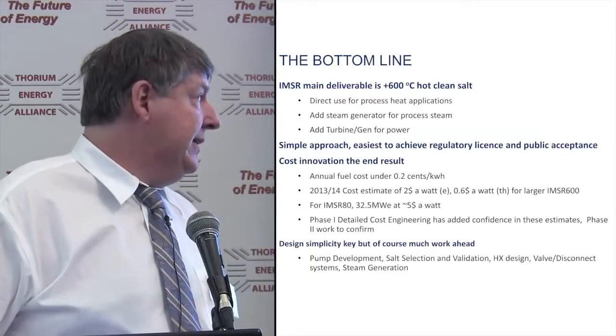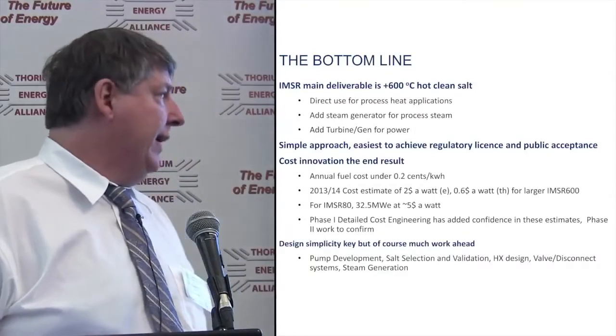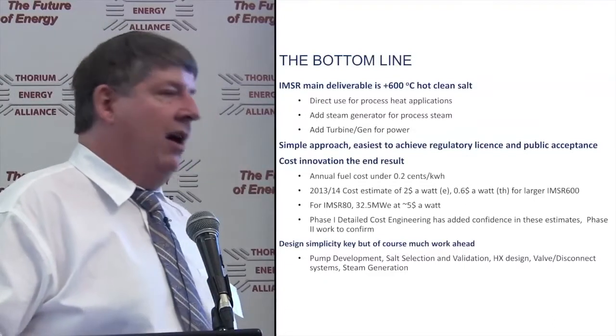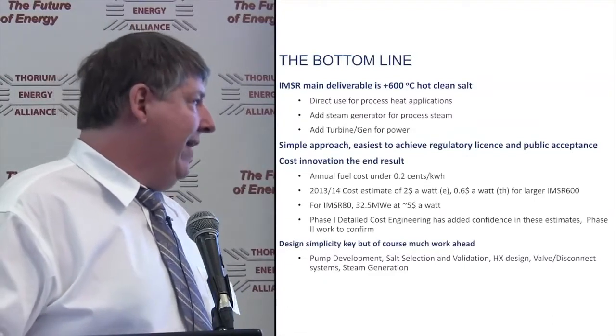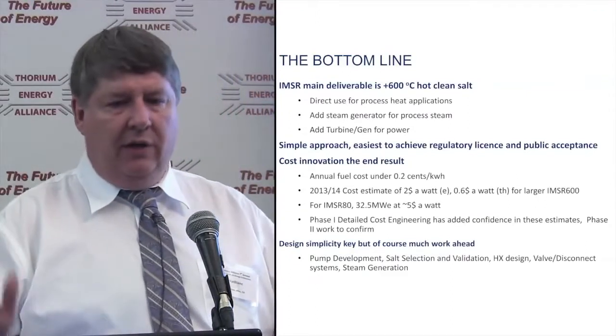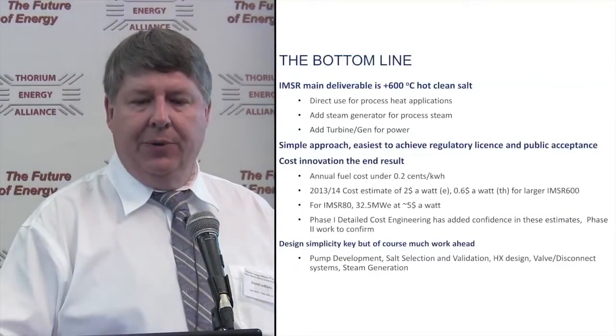Design simplicity is the key, but there's much work ahead: pump development, salt selection and validation, heat exchanger design, valve and disconnect systems, steam generation — all quite solvable issues, just requiring some good old-fashioned engineering.